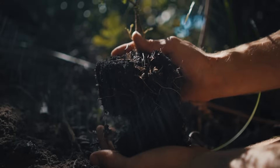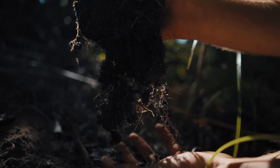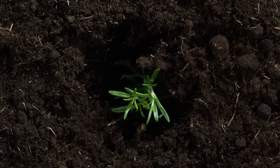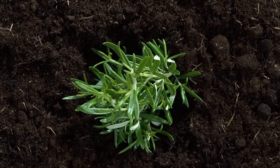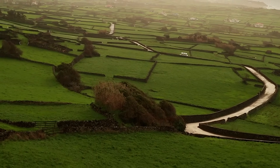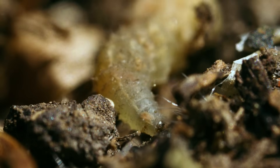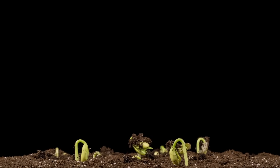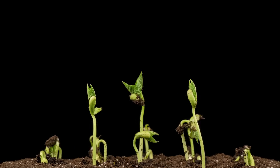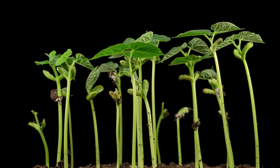Welcome back, dear friends of the soil, and get ready to witness the magic of making the unseen seen. For centuries the soil has been a mystery, a black box of secrets. Today we're pulling back the curtain on nature's greatest magic show, revealing the wonders that lie just beneath our feet.